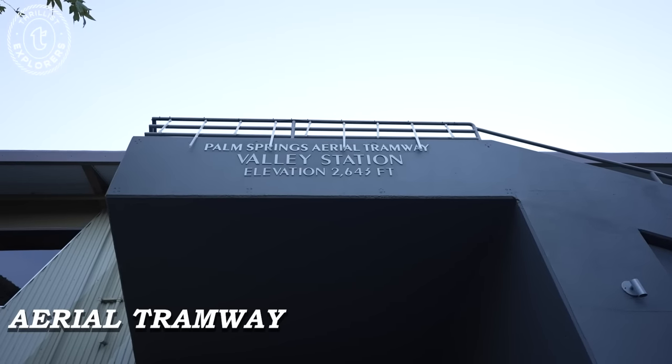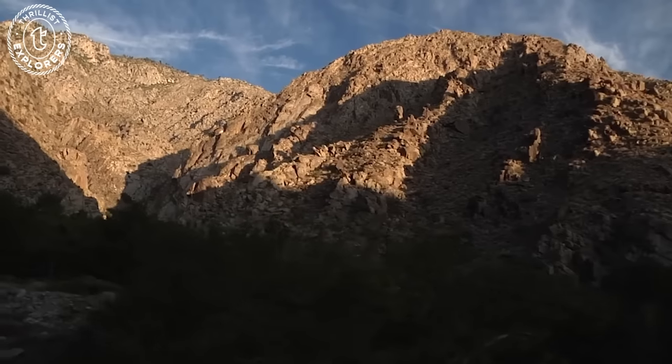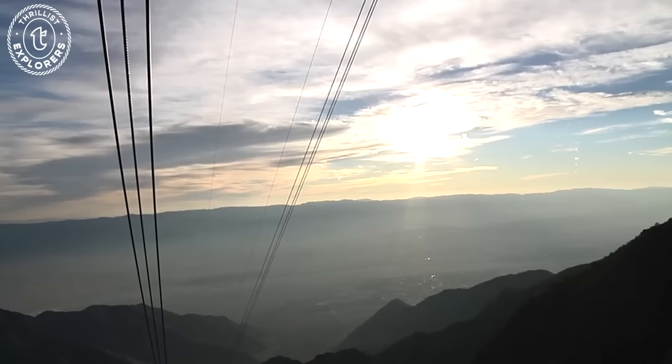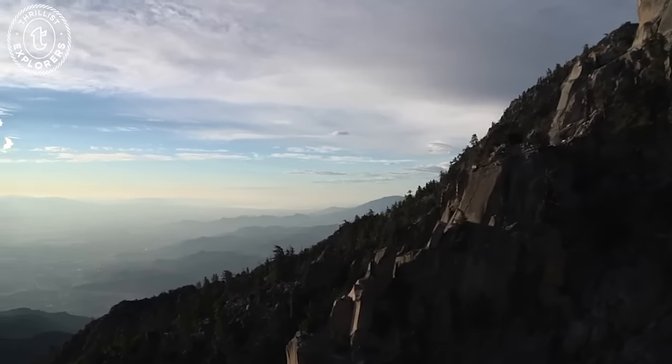Caffeinated and ready to go, next we hit the aerial tramway. I'm not gonna lie, I was pretty nervous to go on the tram because once you reach the top, you're at an elevation of 8,500 feet. But the views going up the mountain were absolutely stunning.